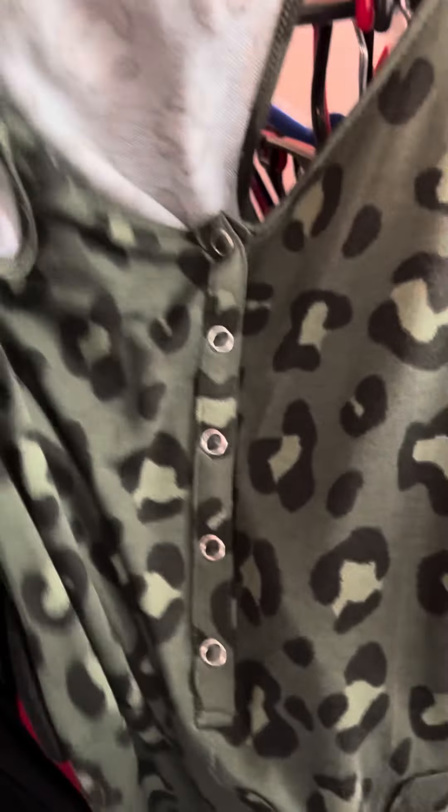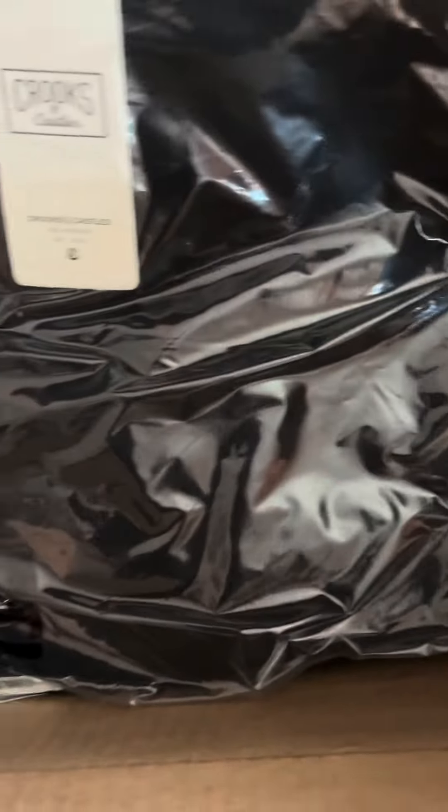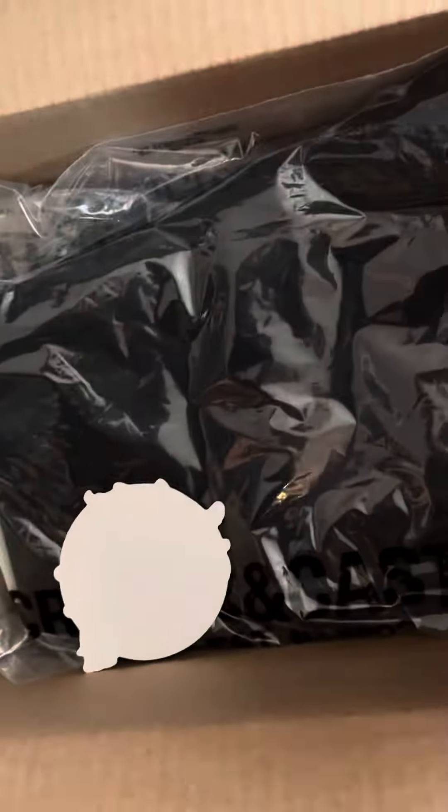I don't know why the camera is showing such an ugly color, but it's like military green. Anyways, Justin already took his Crooks and Castles stuff, but I got a hoodie — let's see what else I bought.